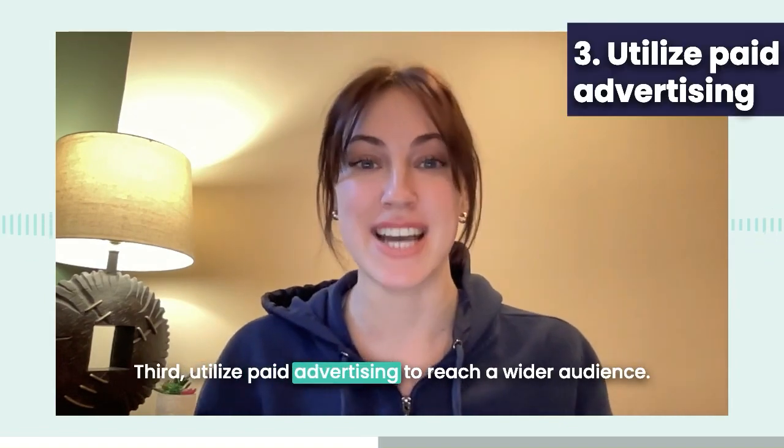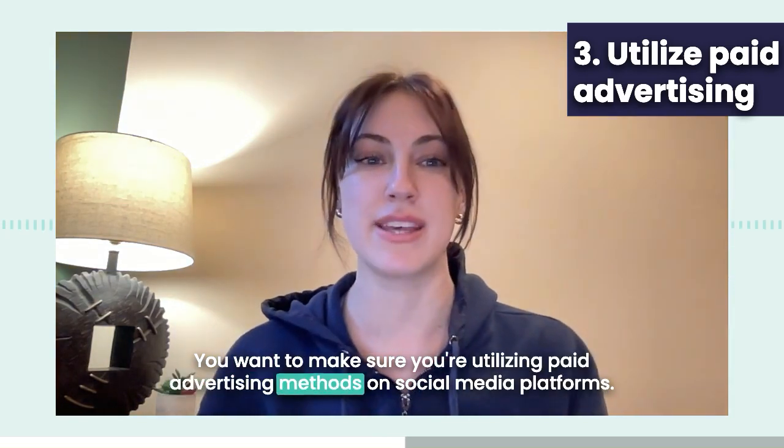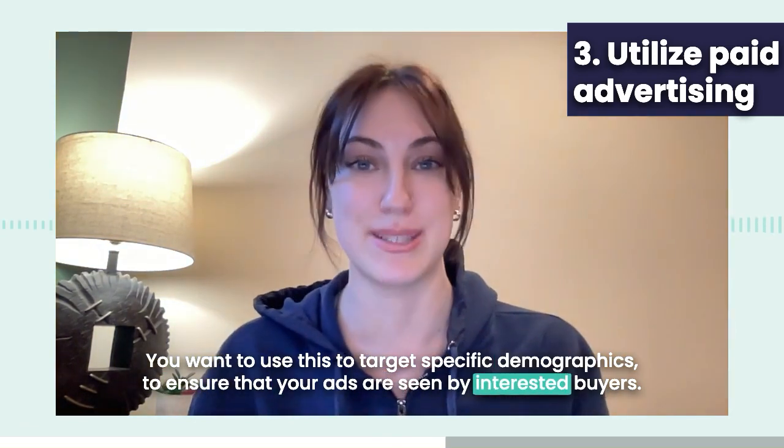Third, utilize paid advertising. To reach a wider audience, you want to make sure you're utilizing paid advertising methods on social media platforms. Use this to target specific demographics to ensure that your ads are seen by interested buyers.